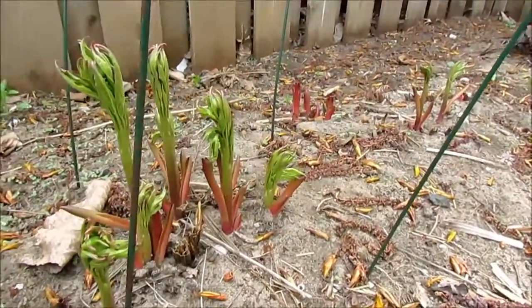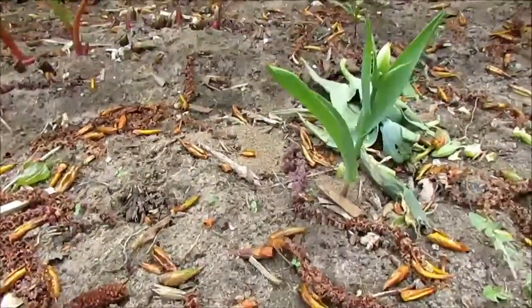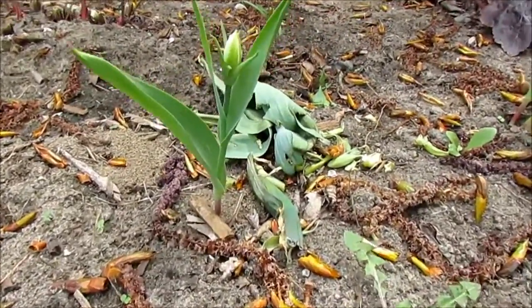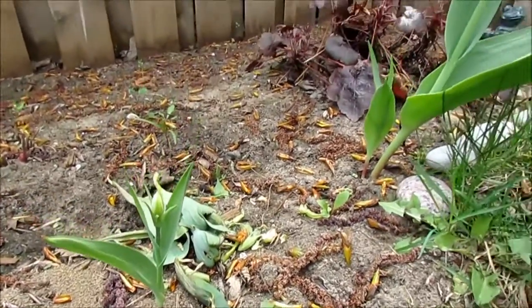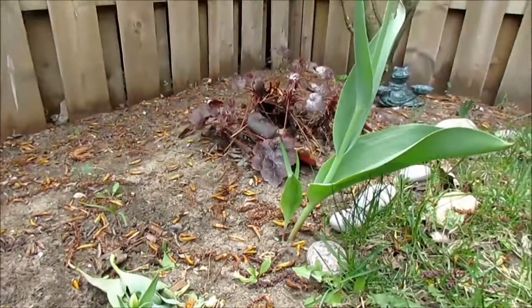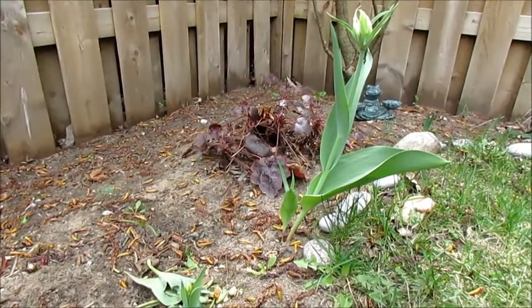I've got to show you truly the tiniest tulip I've ever seen — look at this baby tulip. So this is one tulip, and just to give you some perspective, here is the other one. I don't know what's going on there.